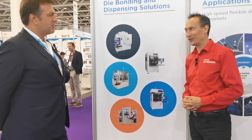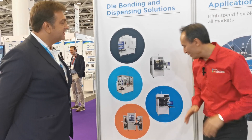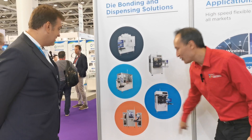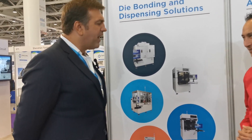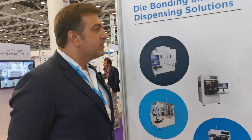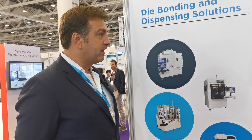Silicon photonics has been around for a long time — almost 40 years. So it's been a long time in the market. When did you start using the word 'photonics' rather than 'electronics'? I would say around five or six years ago.